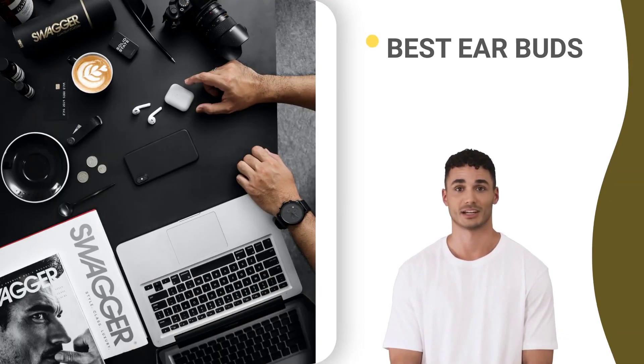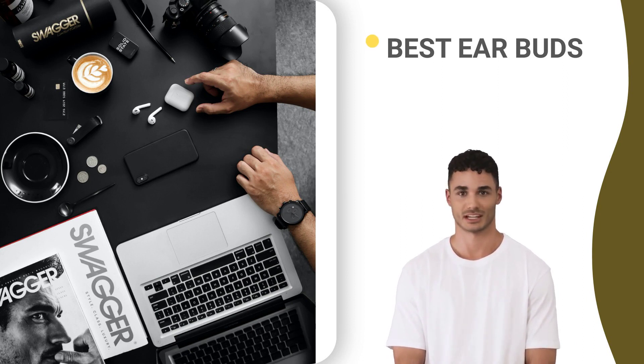Finding quality products is frustrating because there is too much information out there. Are you fed up with having to sift through bad Google results and fake reviews when researching products? If so, you've come to the right place.